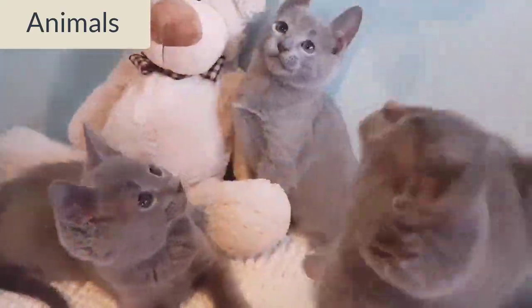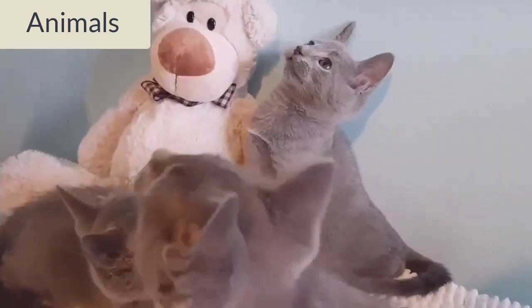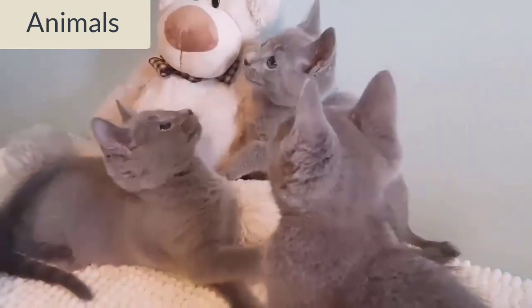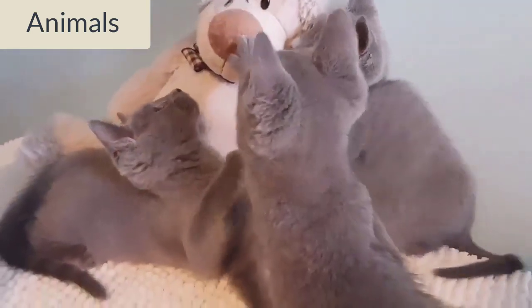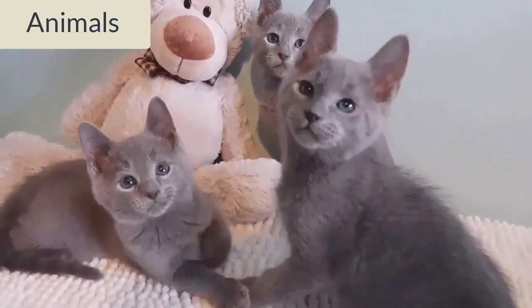The Korat is an ancient breed from Thailand, and the earliest known records of the cat appear in the cat book of poems, Smud Koi of Cats, which was written during the Ayutia period of Siamese history, 1350–1767. According to the book, the Korat is one of the good luck cats of Thailand.